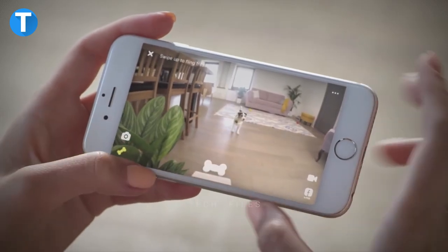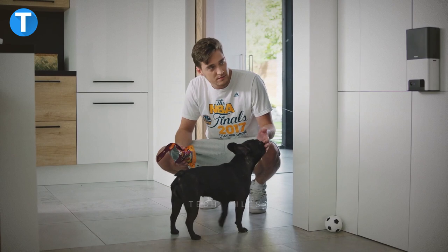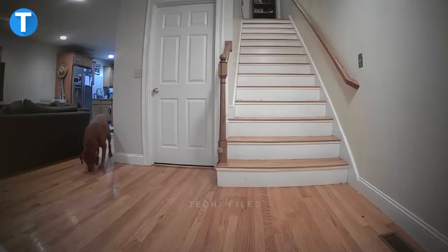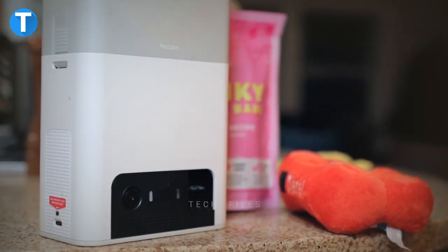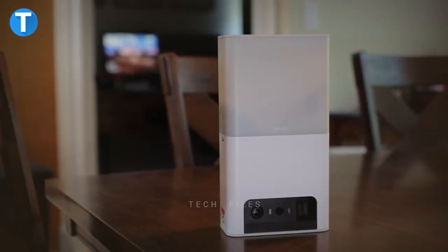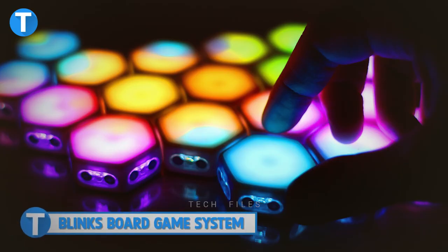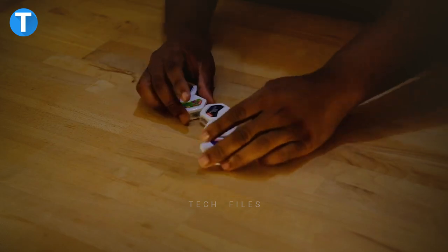In case of a dangerous situation, you get motion and sound alerts to see what is going on at the other end. Mounted with a built-in Alexa, you can ask Alexa to treat your pet and even reorder treats. For added fun, you can toss the treats Angry Birds style or automatically schedule custom treat dispensing. Your family or friends can be added to the Petcube app to check in with your beloved pets.